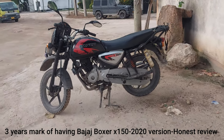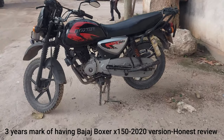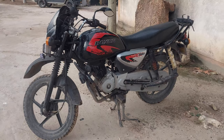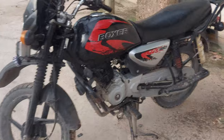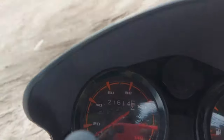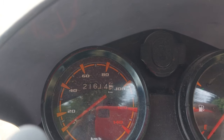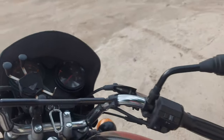Hello guys, this is December 2023. Today marks three years since I've been having this motorcycle. The motorcycle has been great — I've been using it for most of my daily commuting. On the dashboard we have about 21,614 kilometers so far. That's the kilometer reading we have till today, December 2023.